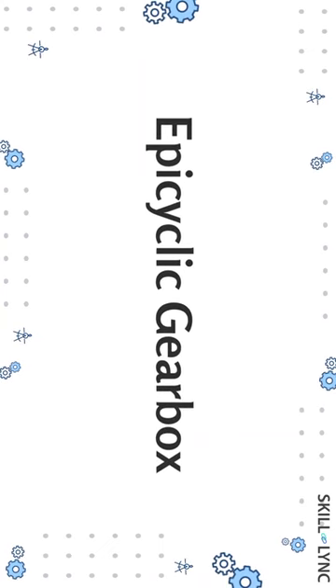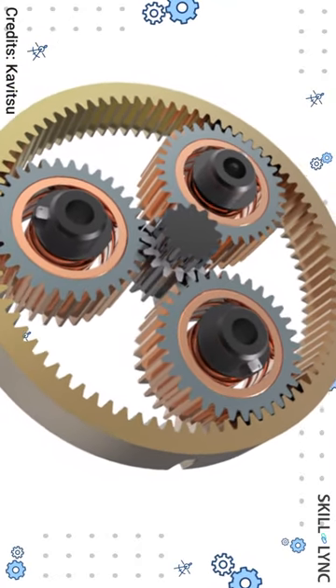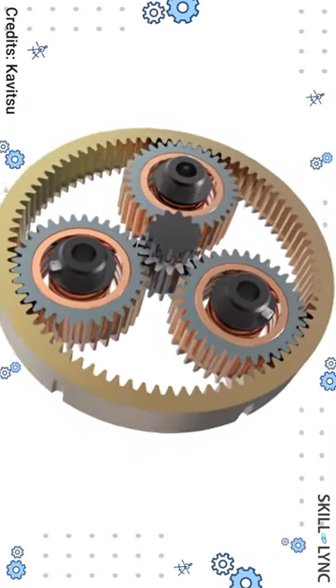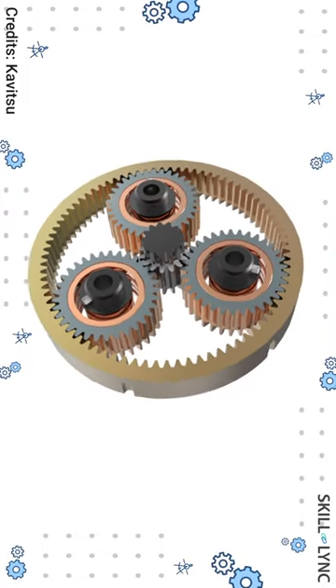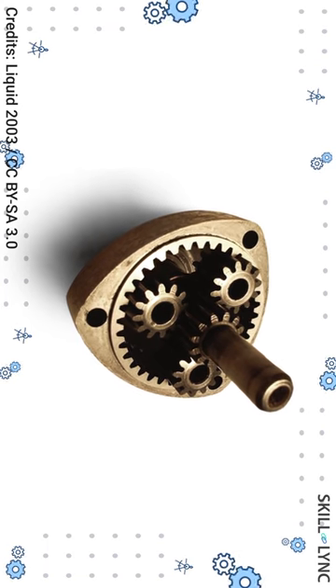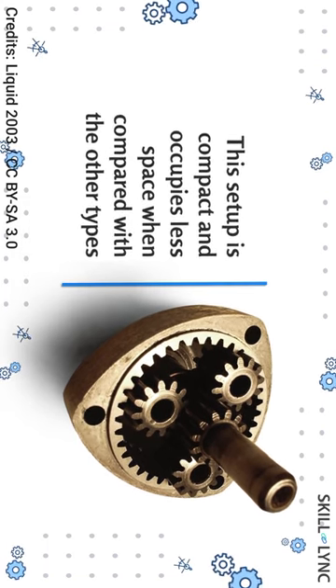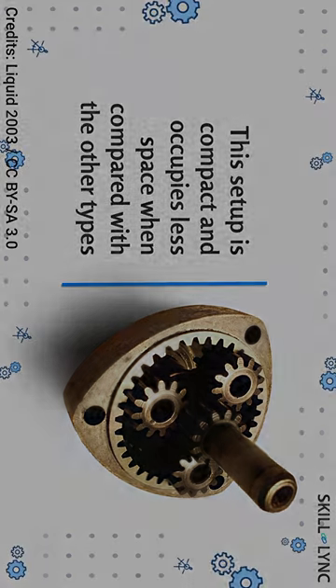So let's get into the topic. Epicyclic gearbox, also called a planetary gearset, is usually employed for high torque transmission and higher speed reduction. This gearset is also used in automatic transmission systems. This setup is compact and occupies less space when compared with the other types. So let's get started.